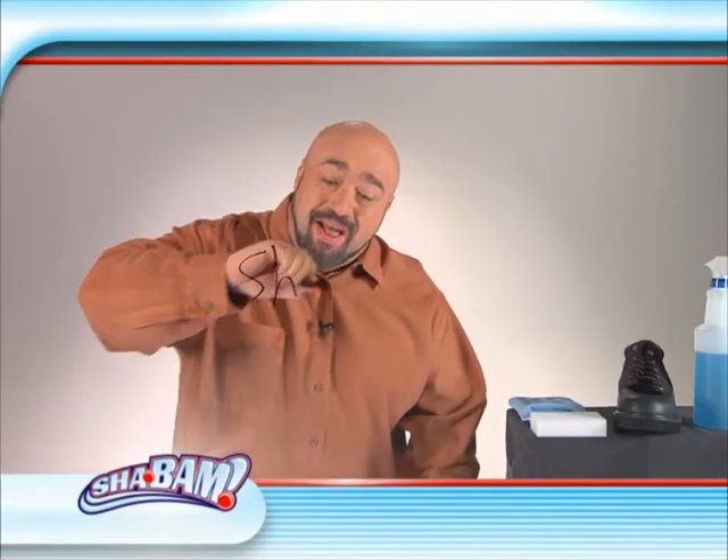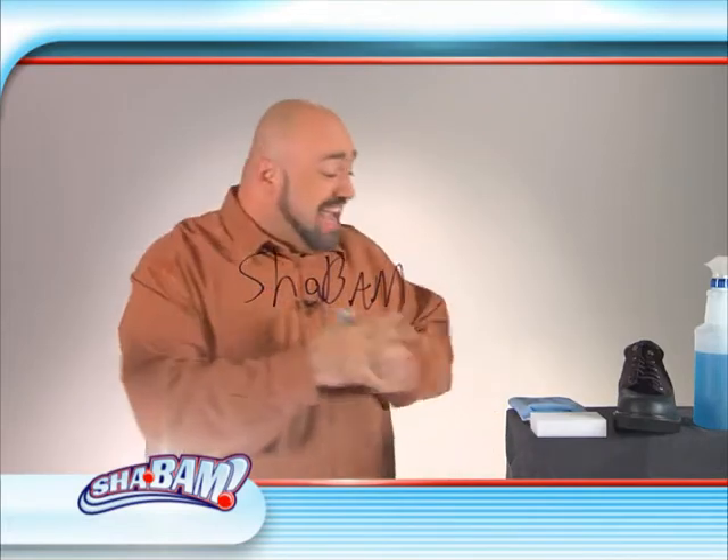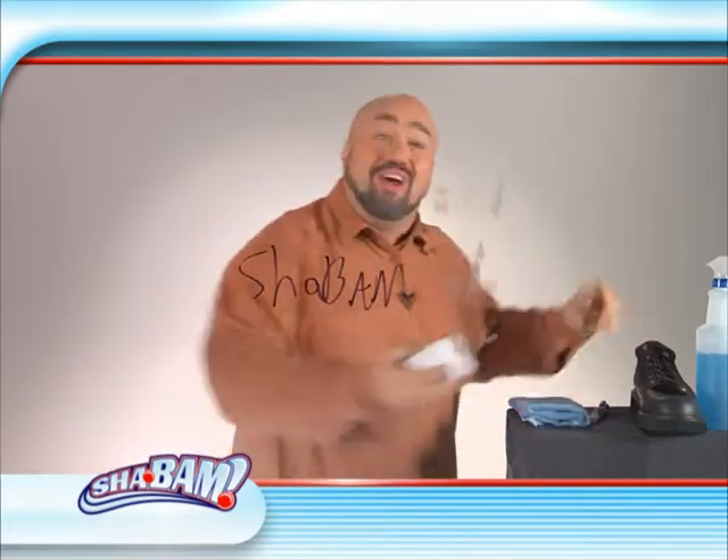Hi, Mark Gill here for Shabam, the biggest technological breakthrough in stain removal in years and the most powerful cleaner you'll ever use.